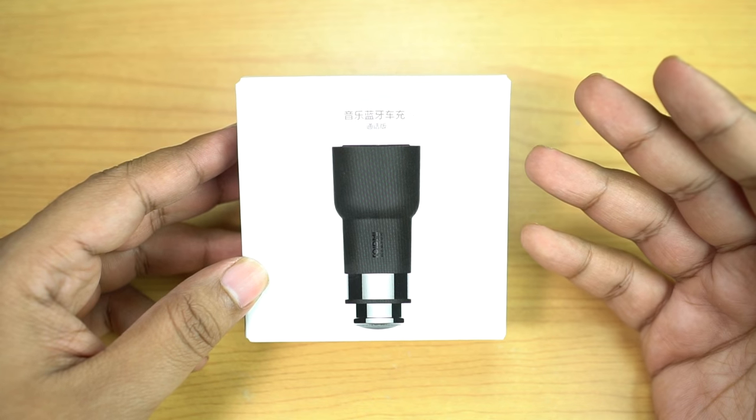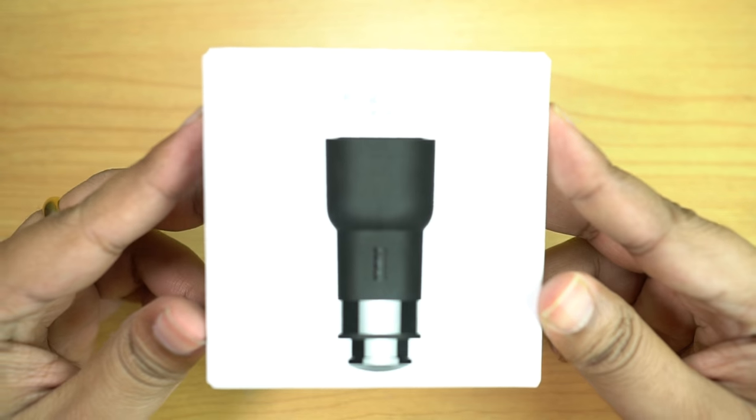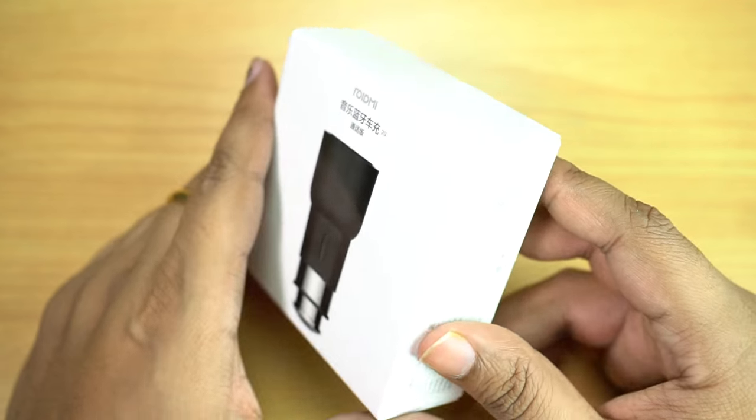Hi friends, this is Shukesh once again and today I have for you a very interesting car accessory from Xiaomi. It's a ROIDMI Quick Charger cum Bluetooth FM Transmitter. I will explain to you what it does — let's first unbox this gadget.